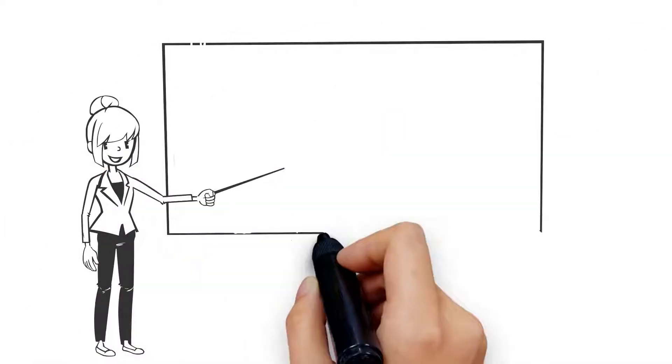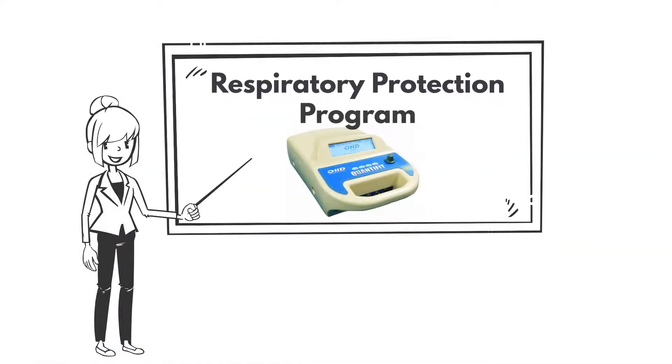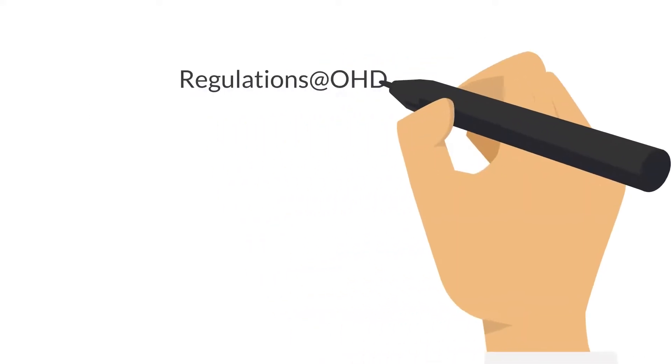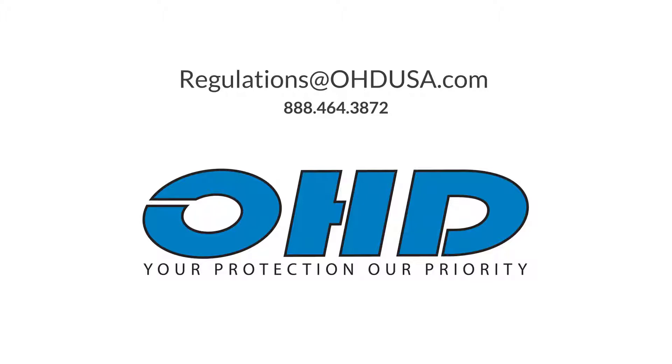It's vital to have a respiratory program wherever you are located to keep you and your employees safe every day. Contact us today so we can help you build and enhance your respiratory program. Visit OHDUSA.com or call 888-464-3872.